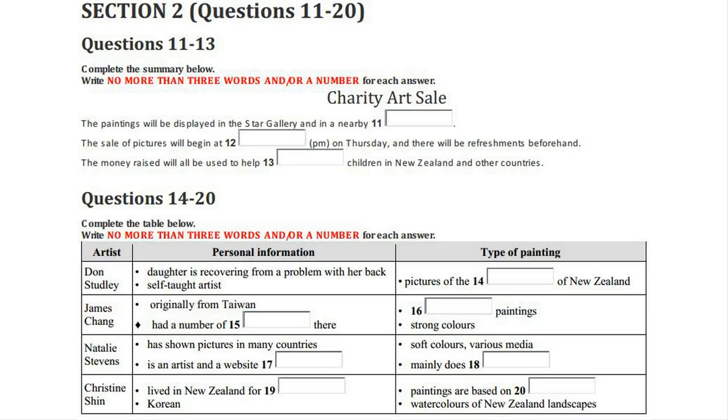Well, that's all I have time to tell you now, but there are many other artists whose work will be on sale, so do come along on Thursday. We accept cheques, credit cards or cash. And remember, even if you don't buy a picture, you can always make a donation. That is the end of Section 2. You now have half a minute to check your answers.